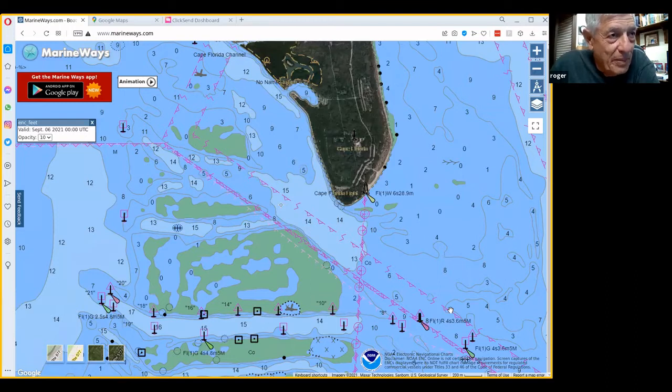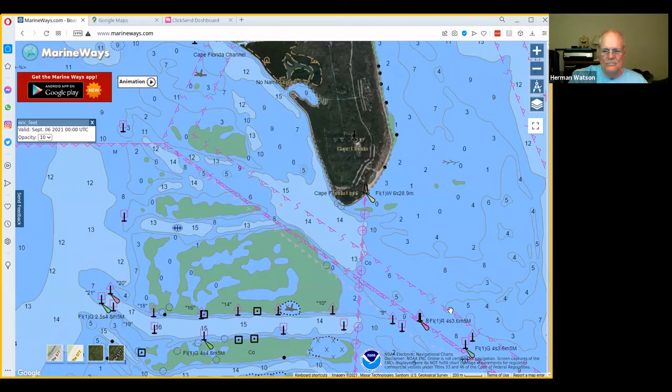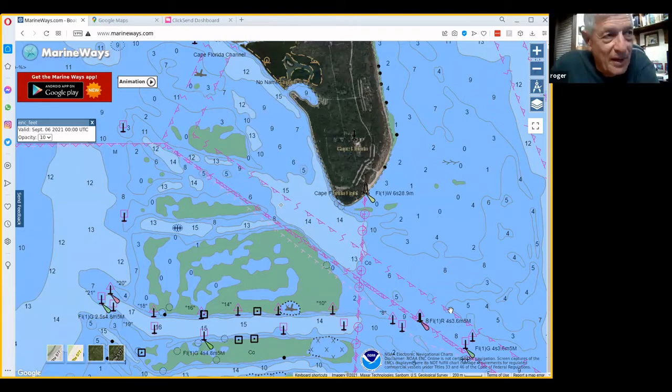The permit can't go north because Key Biscayne's there, and they can't go west because the flats are there, so they're pretty much corralled in that one area. Wherever you see that drop-off and a lot of current, that's where those permit are sitting — just waiting for crabs to float by.